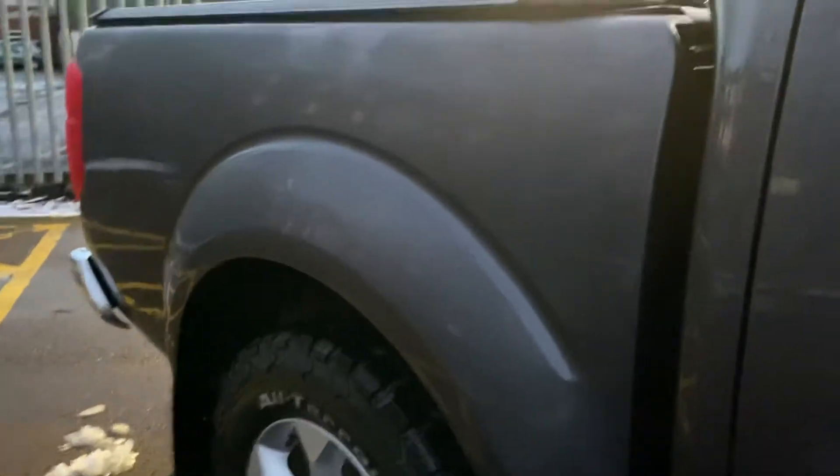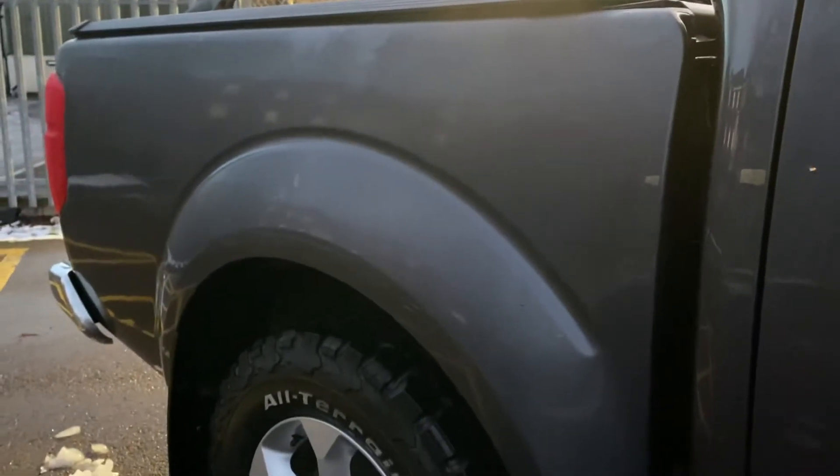The rear tub is very tidy and clean. Obviously these Navaras can rust on the tubs — wouldn't be the first one I've seen with rust. This one has come in without requiring any paintwork at all on the tub; it's tidy and clean with no rust around the edges. All good.